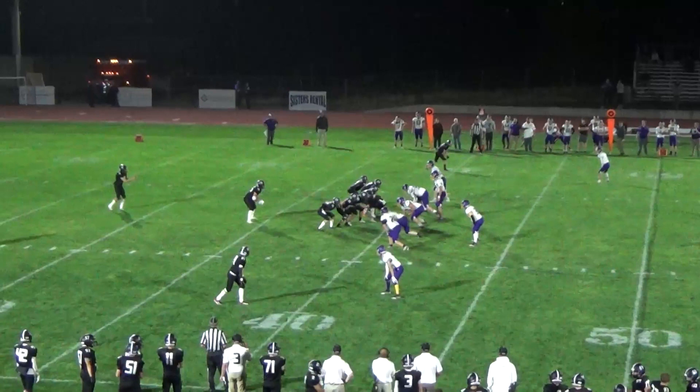An old adage in officiating is that a kick is a kick is a kick until it's no longer a kick, and we've talked about that already this season. On this scrimmage kick we're going to look at why that old adage is important. We tell ourselves that for a couple of reasons: one is as a reminder in case the ball breaks the goal line plane and goes into the end zone — of course then we have a touchback. It's also important to remind ourselves that a kick cannot be advanced by the kicking team.